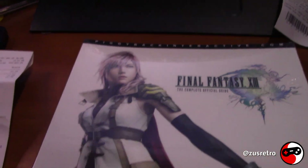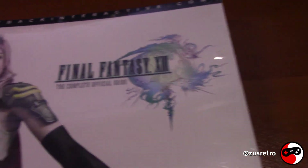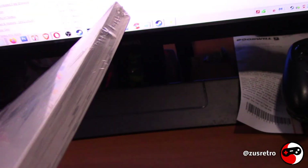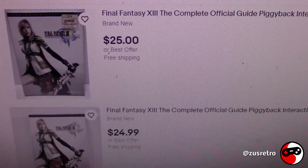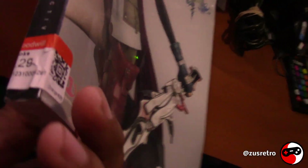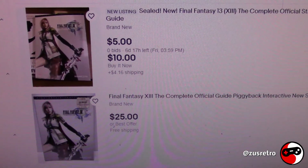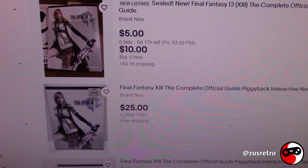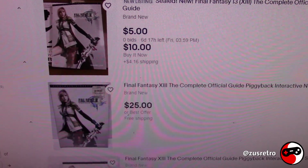Another awesome thing I found at the Goodwill is the complete official guide for Final Fantasy 13 — and this is completely sealed. As soon as I saw this I grabbed it, because you hardly ever see these sealed. I paid $5.29, and they're going for $25 right now sealed. I'm not in a big hurry to sell this, but I will sell it in the future. Hopefully the price will go up, and I don't think it'll go down from what I paid.